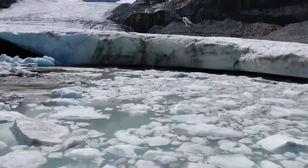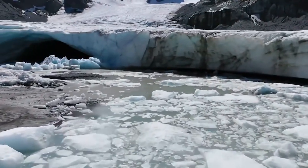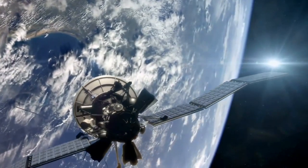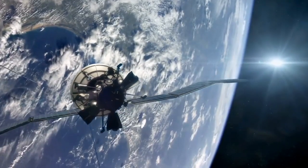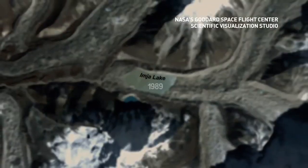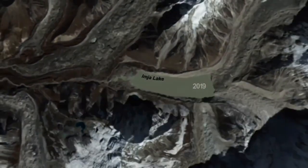Now, the study — which is the first of its kind — has addressed many of the logistical challenges and hazards typically associated with glacier fieldwork by using Earth-observing satellite imagery, which has increased in quality and availability in recent years. This makes it possible to map out the vast majority of glacial lakes on the planet, giving us a more accurate sense of how they're changing.